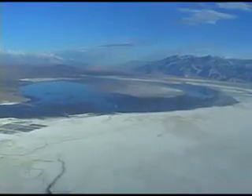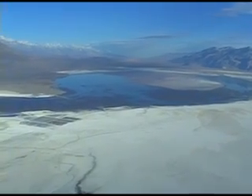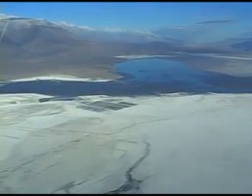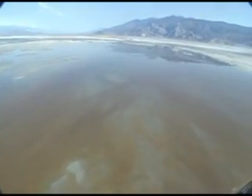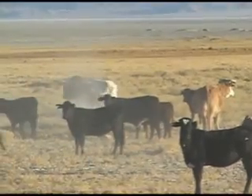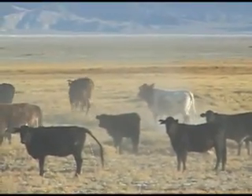Owens Lake is the remnants of a large prehistoric body of water 60 miles long and over 300 feet deep. It is also the greatest environmental challenge faced by the City of Los Angeles. Thousands of years ago, a climate change reduced the Owens River. By the time European settlers entered the Owens Valley, the lake, with no outlet, had become extremely salty.